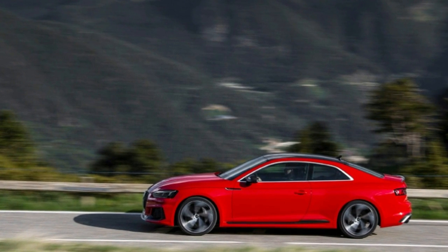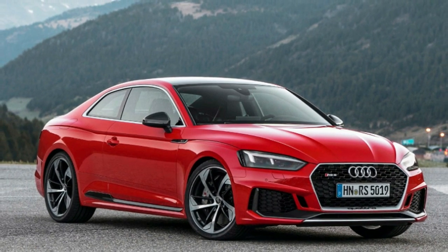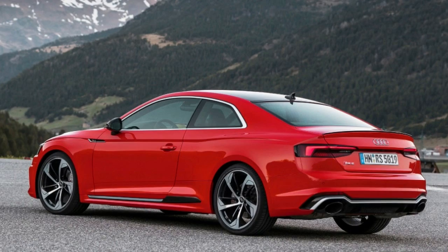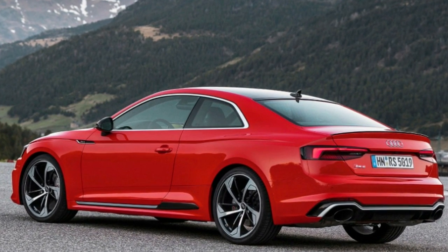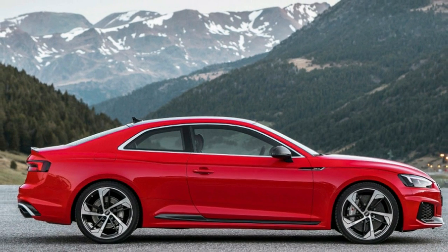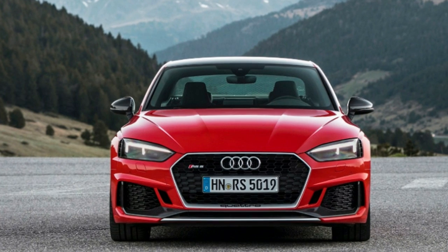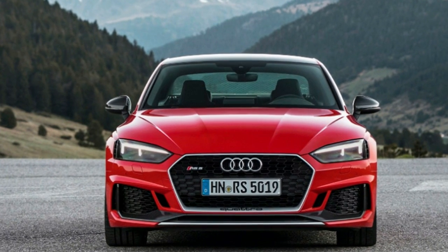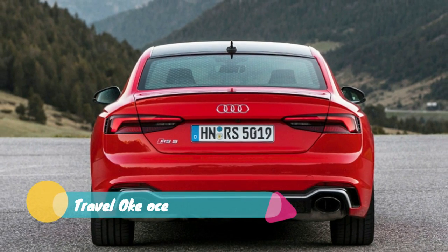With all due respect to the RS4 sedan, which has the same 2.9-liter twin-turbo V6, the RS5's coupe styling sets it apart. The design is chiseled and well-proportioned, which is evident in the flared rear folds. The roofline cleanly fades into the trunk, where a tasteful black spoiler lifts up. This small section — perhaps two feet or so — is why people still desire coupe styling.